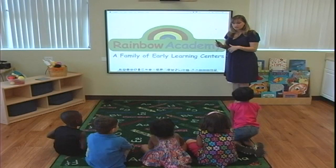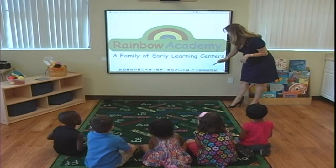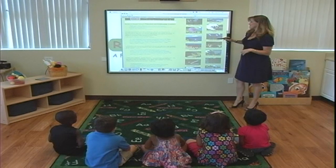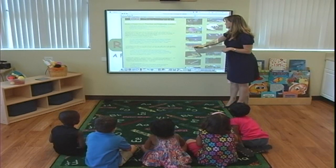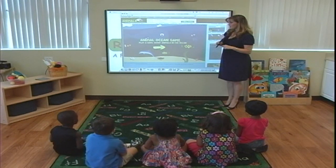Alrighty gang, now since we're learning about our ocean animals, we're going to play an ocean game. Are you ready? Let me pull it up on our board. Whoa! I know. Isn't it so cool? We're going to do an ocean game. Listen. Oh, but we don't think it's a nice one.